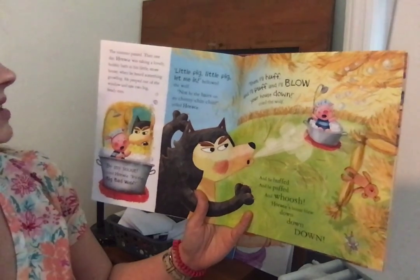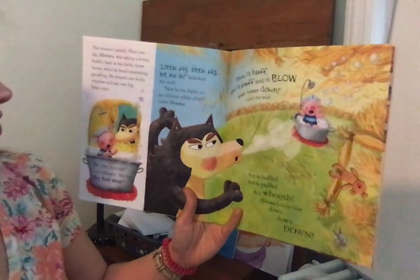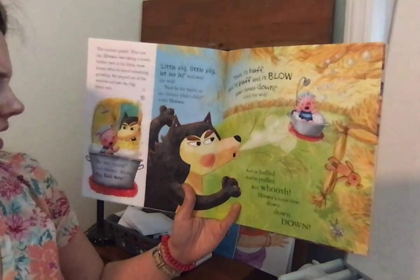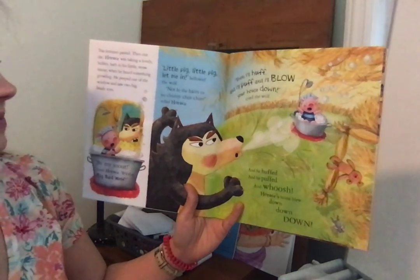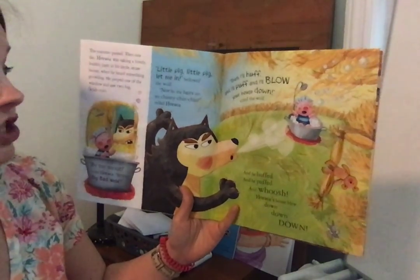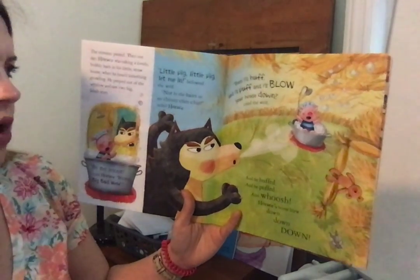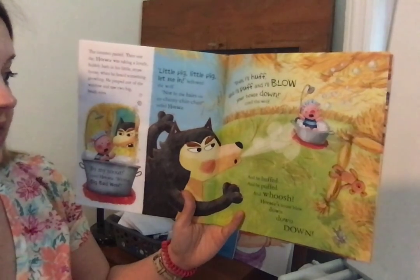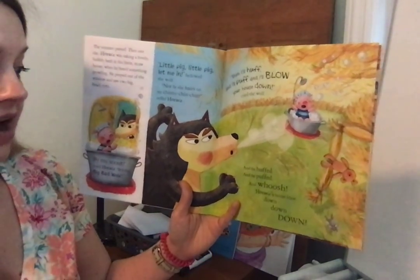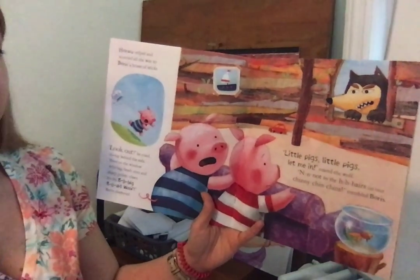The summer passed. Then one day, Horace was taking a lovely bubbly bath in his little straw house when he heard something growling. He peeped out of the window and saw two big beady eyes. By my snout, cried Horace, it's the big bad wolf. Little pig, little pig, let me in, bellowed the wolf. Not by the hairs on my chinny-chin-chin, yelled Horace. Then I'll huff, and I'll puff, and I'll blow your house down, cried the wolf. And he huffed, and he puffed, and whoosh! Horace's house blew down, down, down.